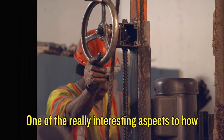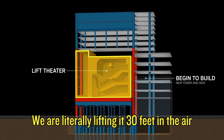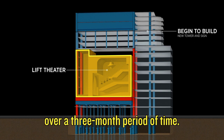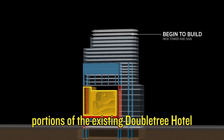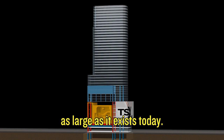One of the really interesting aspects of how we're actually building this is the lifting of the Palace Theatre. We are literally lifting it 30 feet in the air with 46 jacks over a three-month period of time. While we're doing that, we're preserving portions of the existing Doubletree Hotel that surrounds it, in order to build the new building as large as it exists today.